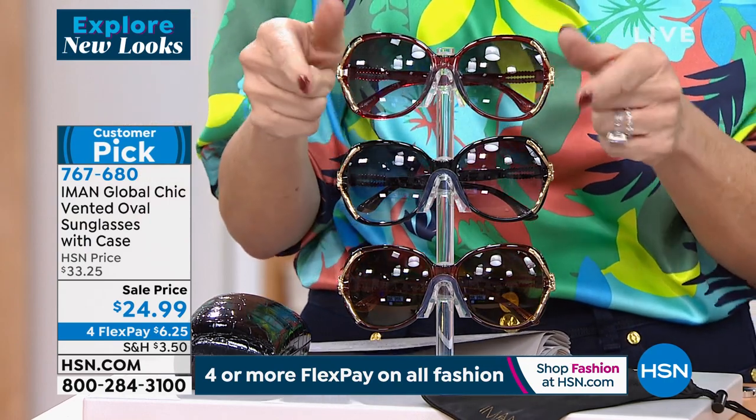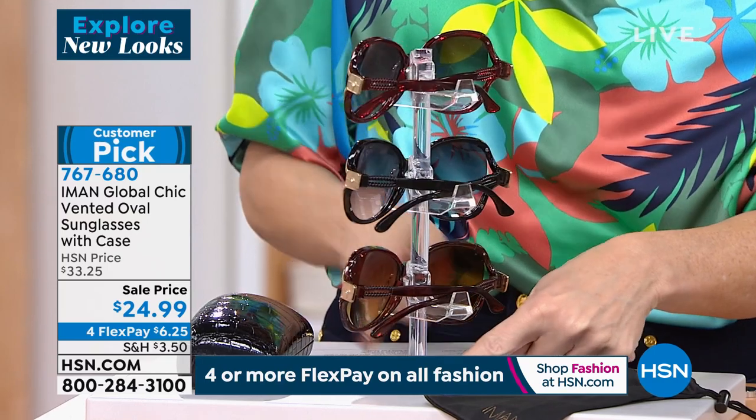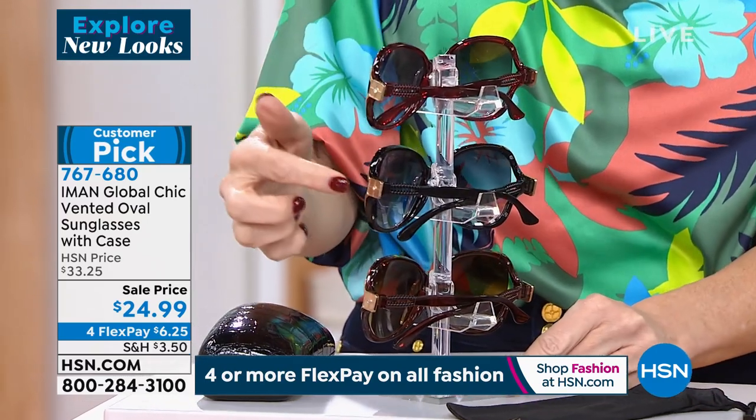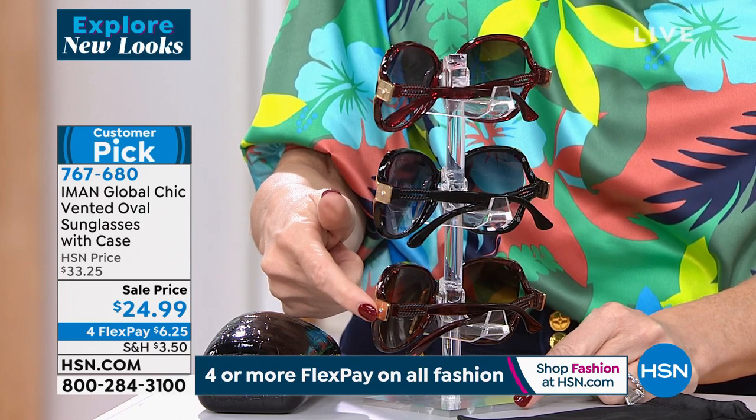So right up top here, you have this in your red option. I'm just going to move it to the side so you can kind of see the back a little bit more. See how that's more red? Right below that is a classic black. And then right below that is the brown — that's your tortoise.